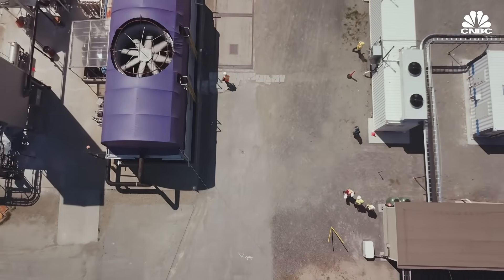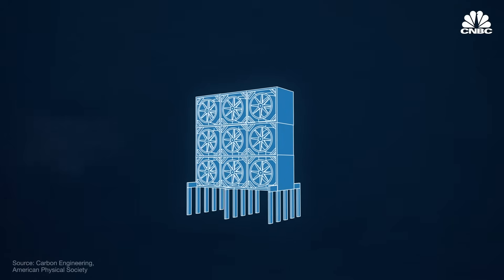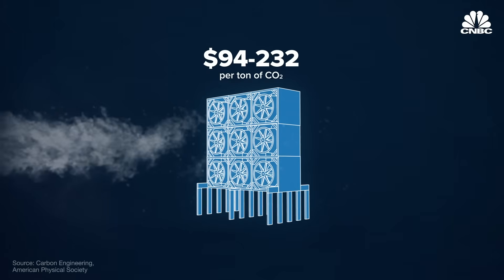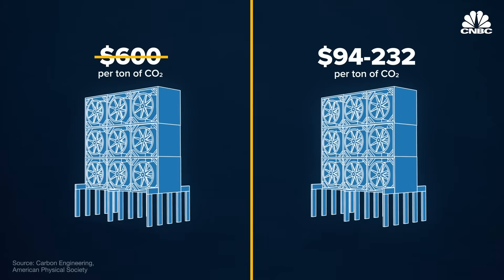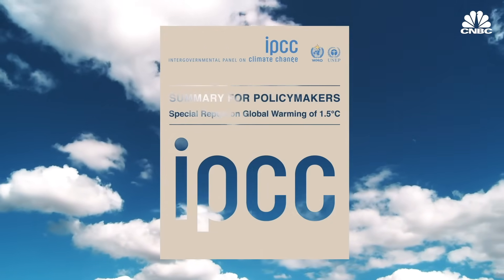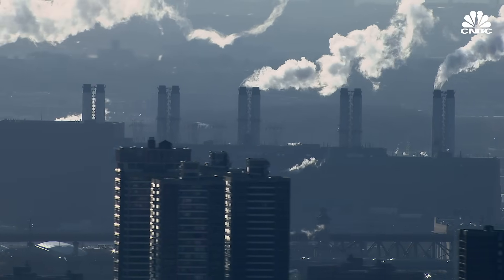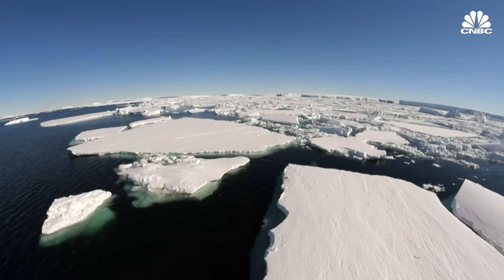While previously direct air capture was thought to be too expensive to be a viable option, Carbon Engineering published research last June that revealed its process would cost between $94 and $232 per ton of CO2 captured — a steep decrease from the industry's prior estimate of $600 per ton. This led to renewed interest in the tech, especially after the IPCC released its special report on global warming last October, which stated that some form of carbon dioxide removal would be necessary to keep global warming below 1.5 degrees Celsius and thereby avoid the worst effects of climate change.